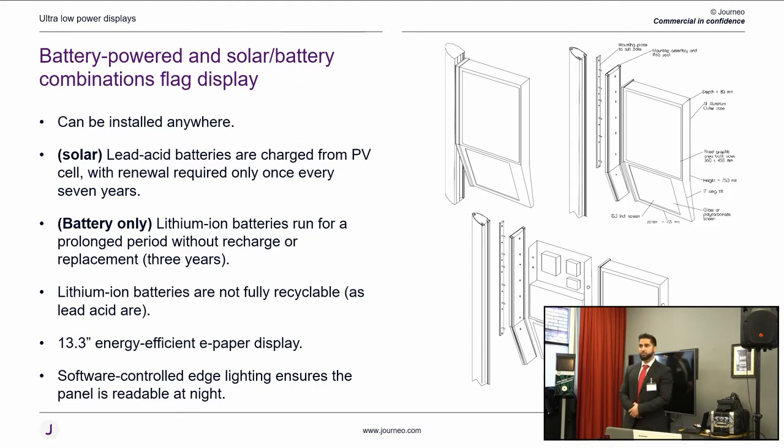It's a 13.3-inch e-ink display with backlight, driven through our EPI content management system. We also have a feature where there is an LED light for passengers — there's no point providing technology that's just backlit without also keeping passengers safe in their surroundings, so we include an LED panel as well.